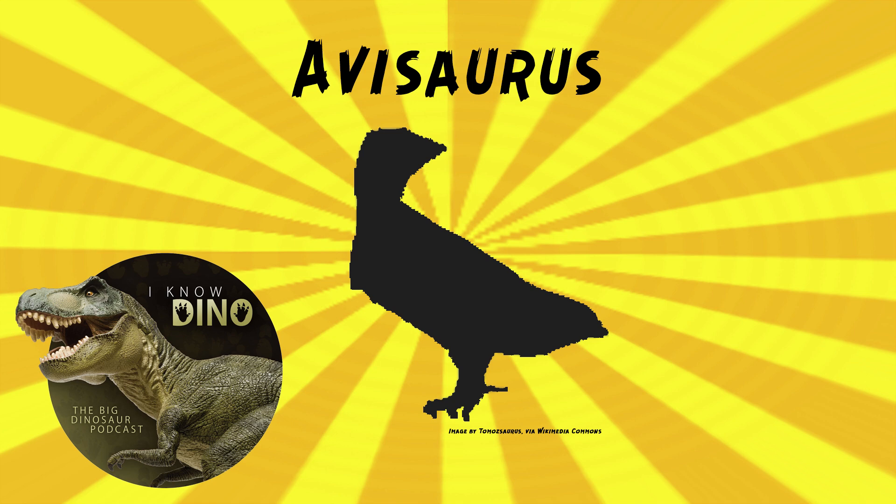There's another fossil found, an incomplete coracoid — that's part of the shoulder — and that's larger than the holotype. Avasaurus had inwardly curved claws, and it was probably a predator.